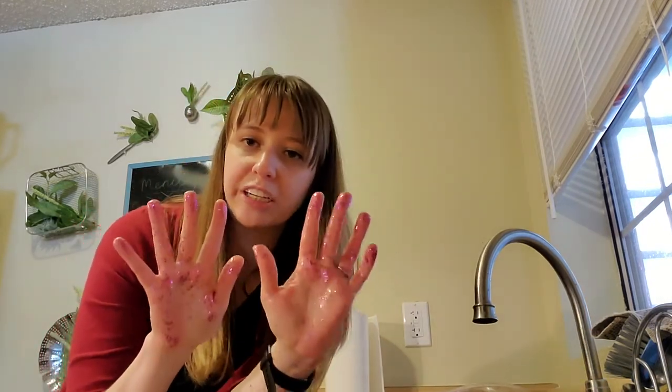All right, I rinsed. It looks like I still have quite a bit of glitter on my hands.